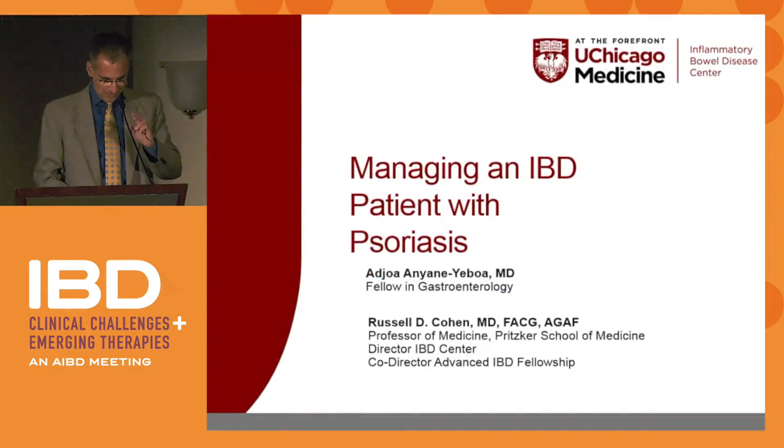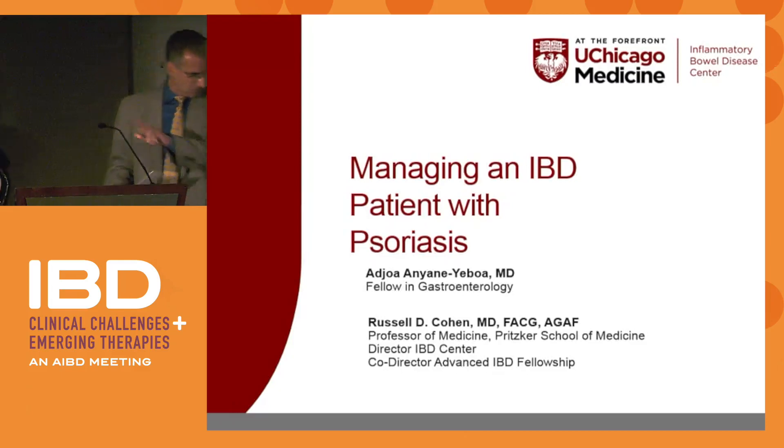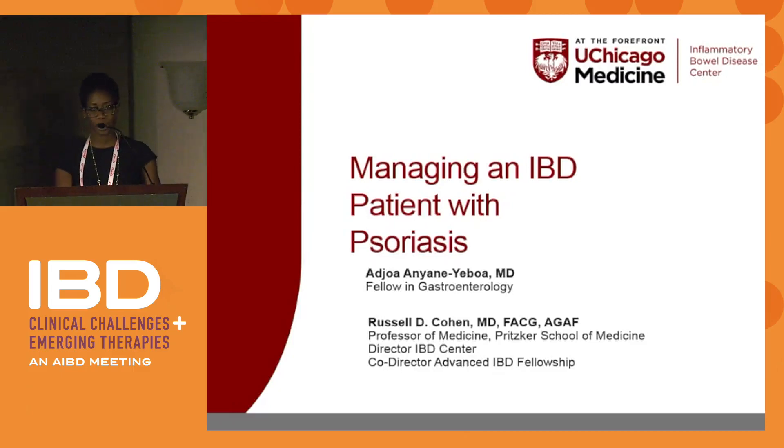Come on up, Ajwa. Ajwa's going to talk to you about some interesting cases with skin disease. Thank you, Dr. Cohen. Great job on whoever answered that trivia question.